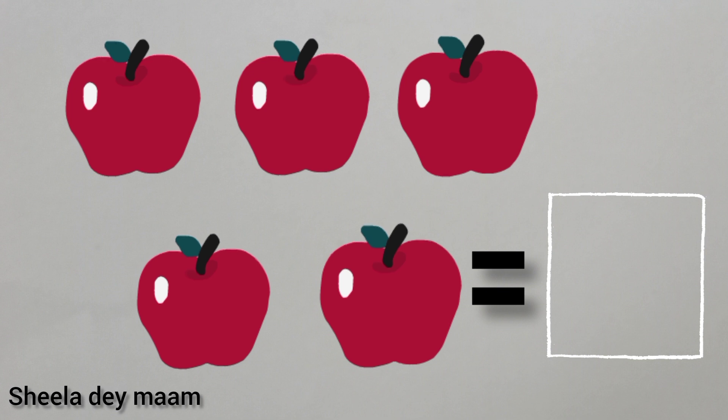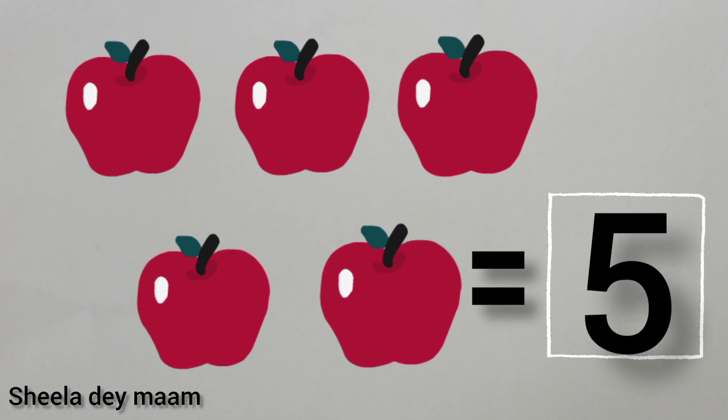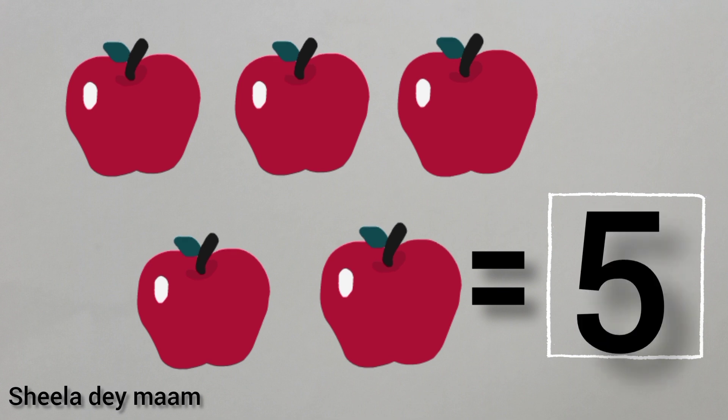So, let's count the apples. One, two, three, four, five. Five apples. So, children, write number five in the box. Children, this is number five.